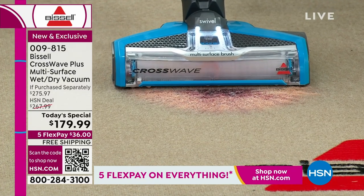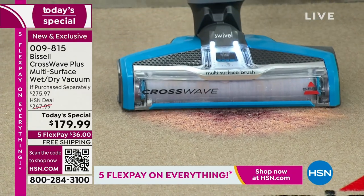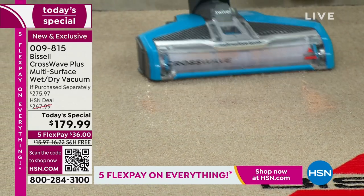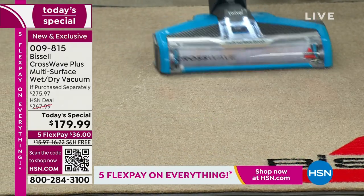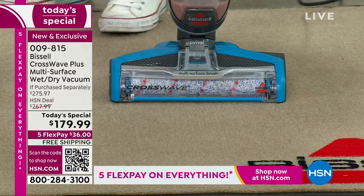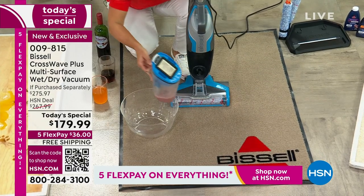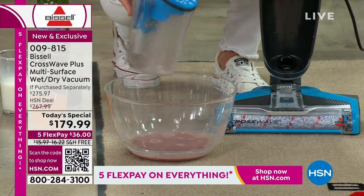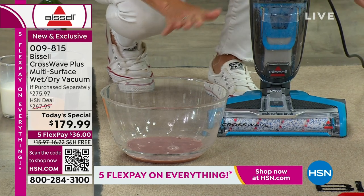Our air conditioner broke and water went all over from a clogged pipe — you can pull everything up like that. You saw me pull up wine and milk — now it's dry. Pull this out — everything is right in here. Clean out the machine, pop it right back, and you are ready to go.